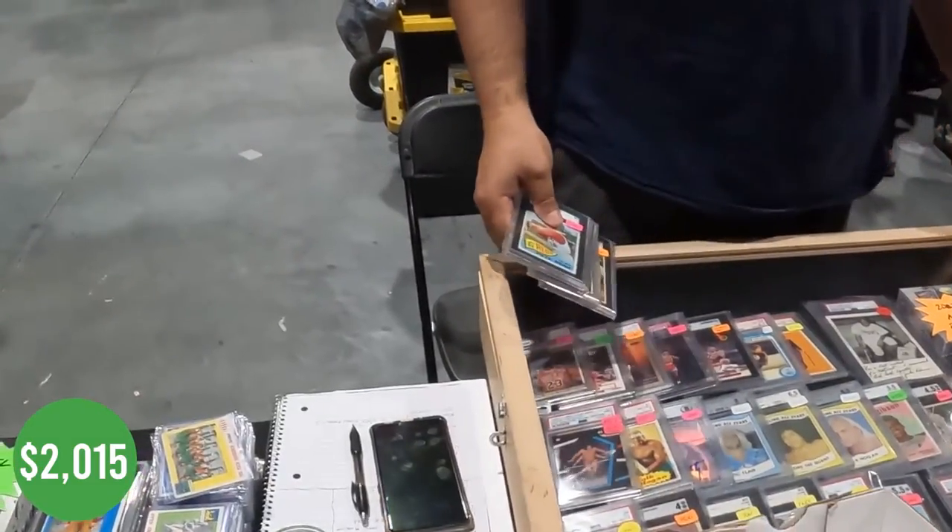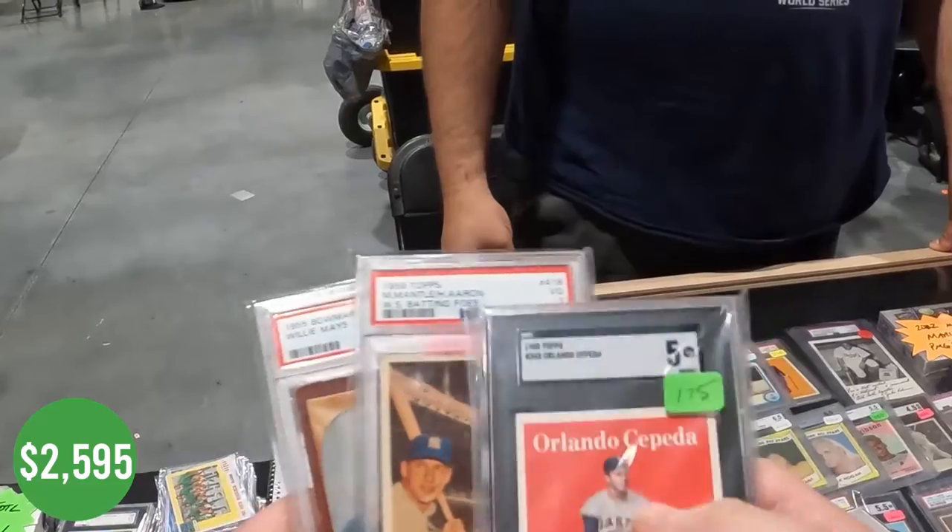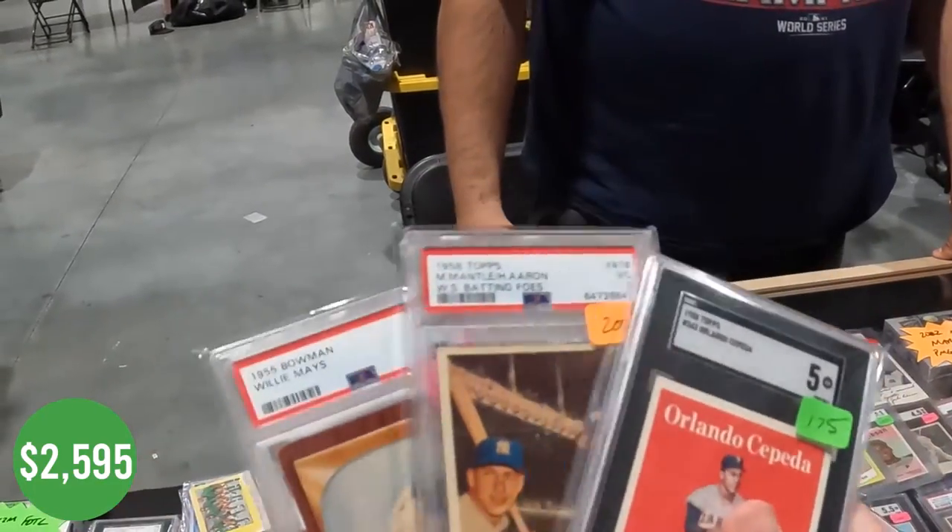We closed the deal for $580 — it's a Paige rookie, then Mantle, Aaron, and a 1955 Mays.